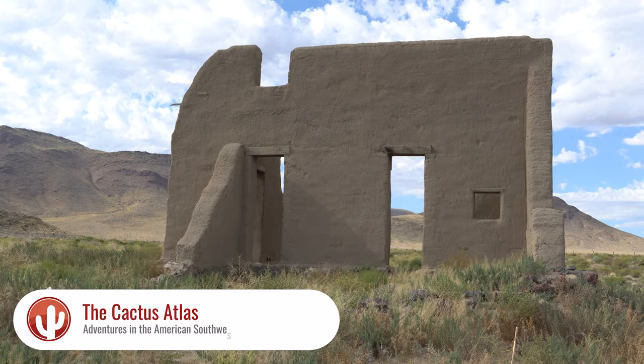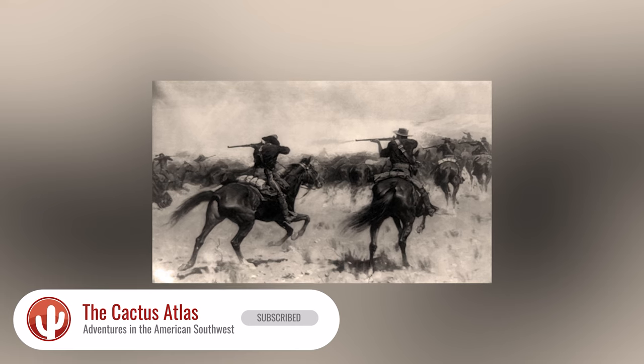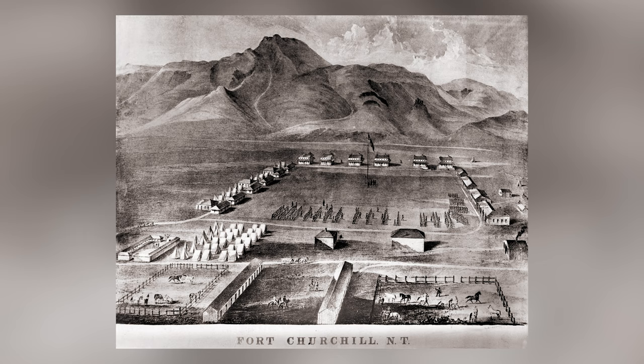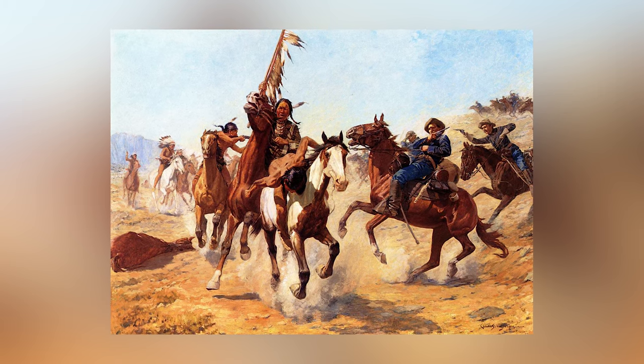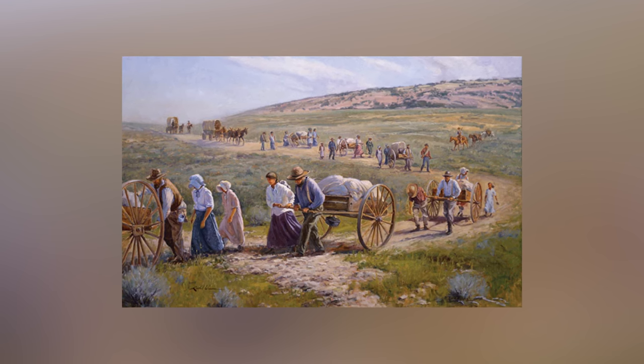The remains of an Old West Fort in far west Nevada reminds visitors of a more volatile time in U.S. history.